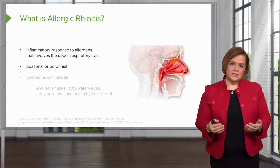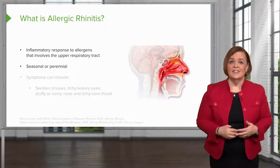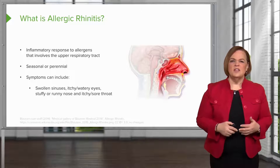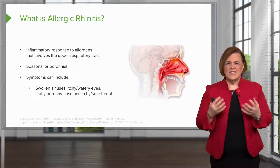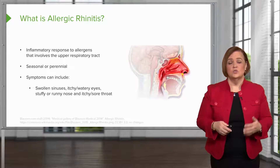These can be just short-term, seasonal, or they can last all year long — that's called perennial. Symptoms include swollen sinuses, itchy watery eyes, stuffy or runny nose, and an itchy, sore throat.